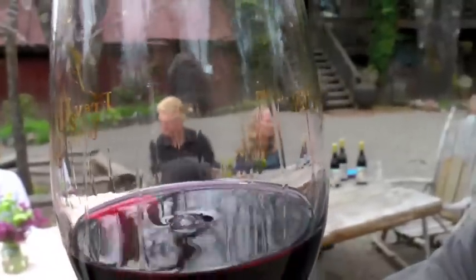Flavors of ripe fruit come through on the palate. There's a touch of French oak and a nice tannic finish.